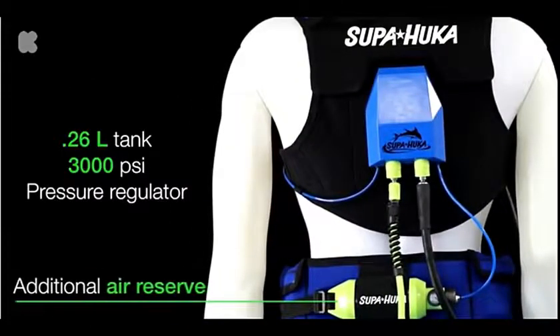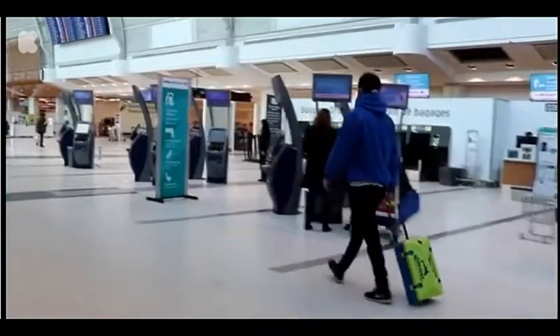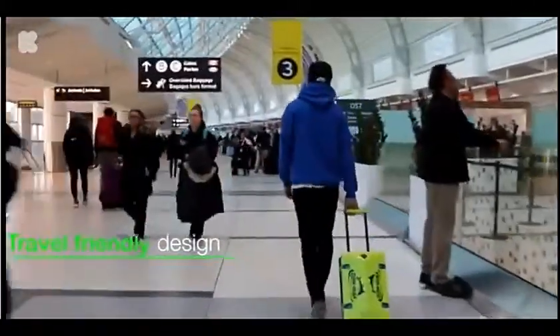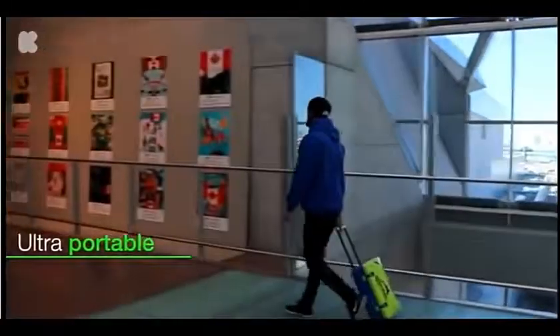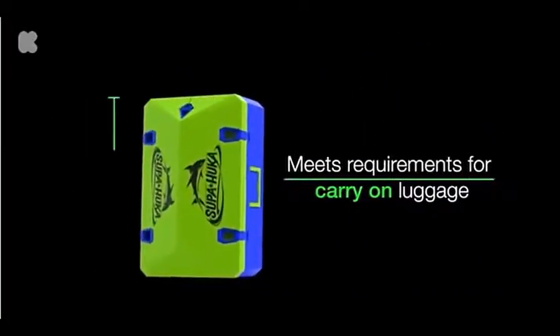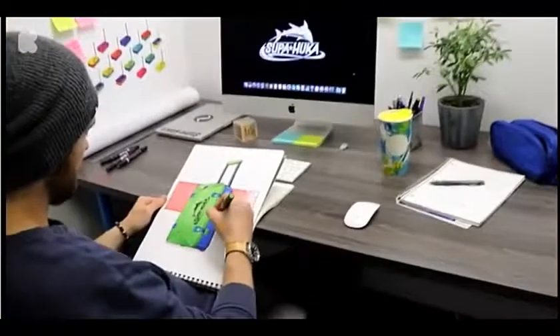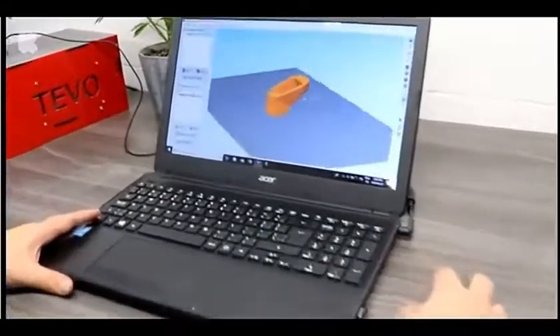We believe your equipment shouldn't hold you back, so we designed Superhooka to go wherever you go. Engineered with travel in mind, the rolling body, telescopic handle, and compact design meet international airline standards for carry-on luggage.